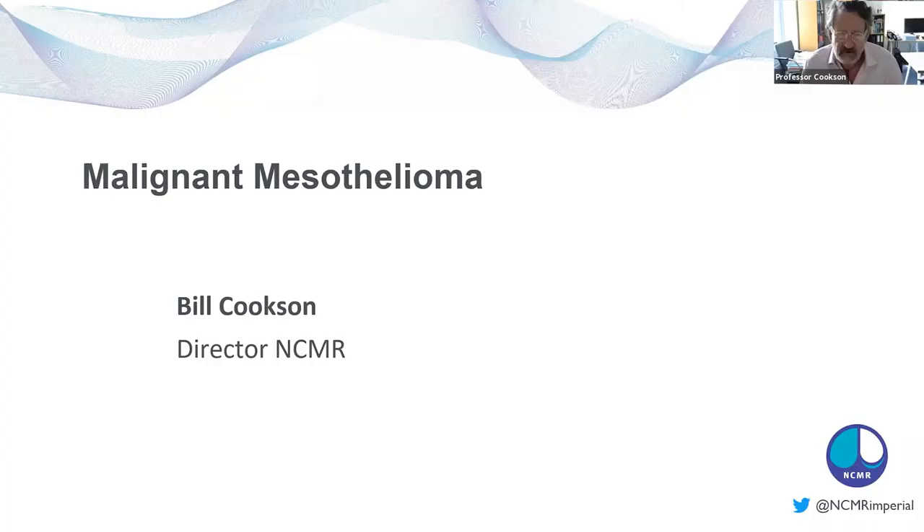Thank you Annabelle for the introduction. I'm director of the National Centre for Mesothelioma Research, which was founded about four years ago with direct funding from the Department of Health. Our remit is to try and pull together research across different areas into the basic mechanisms driving malignant mesothelioma. The main tool that we've been using, as Annabelle said, is genetics and genomics.